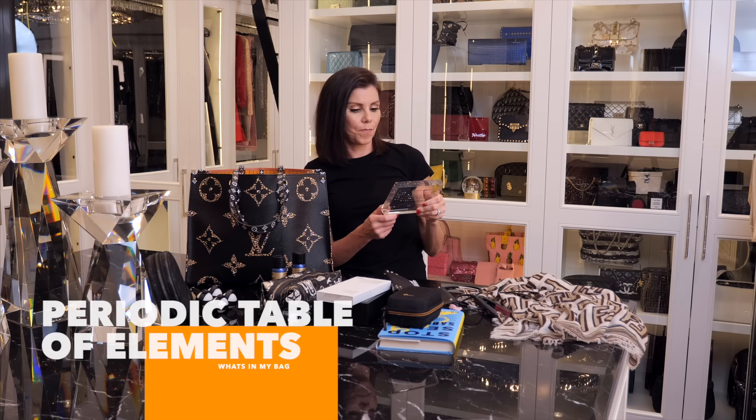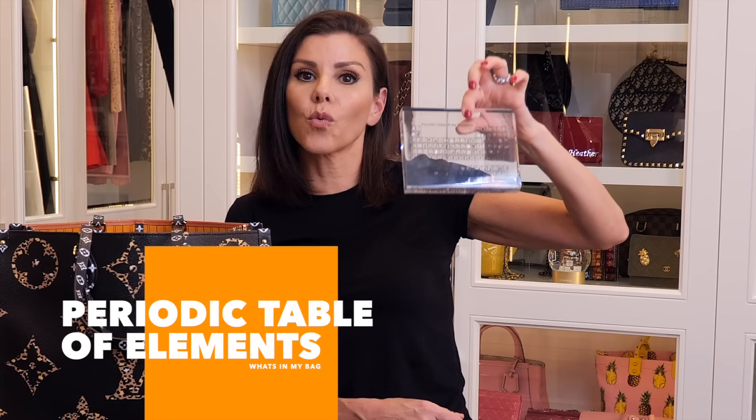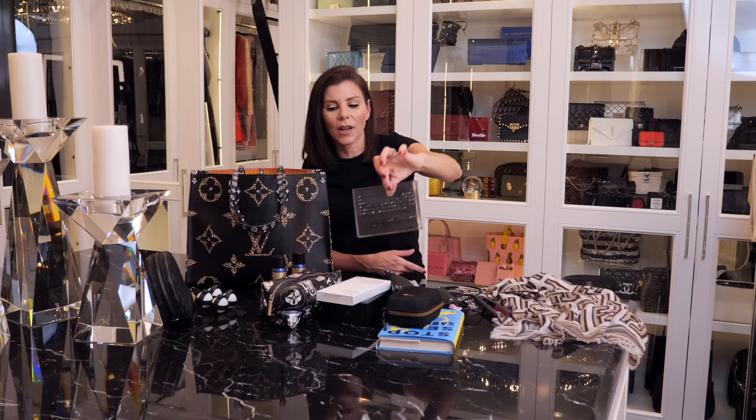This is a periodic table of elements — I bought this for one of the kids and maybe that's why it's in here, because I can't remember who I bought it for. It's so pretty but I can't remember if it's for Coco, Nikki, or Max — it wasn't Cat — so I haven't given it to them yet.